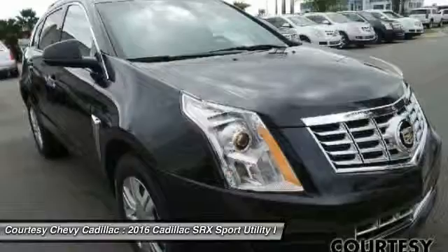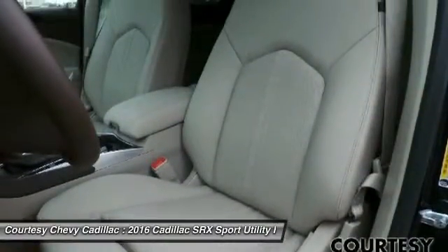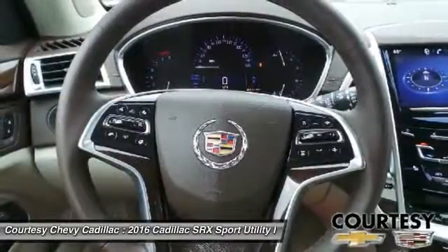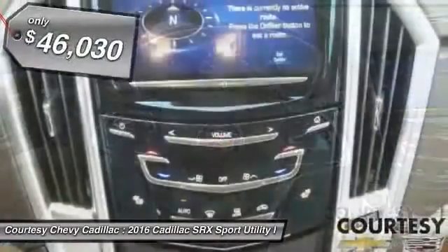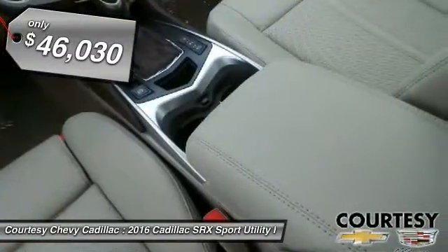Luxury lovers will delight in the new stylish handcrafted cabin. And for technology lovers, the list of high-tech features is just too long to list and is priced below $50,000. Here are some of this vehicle's great options.